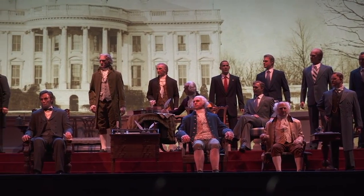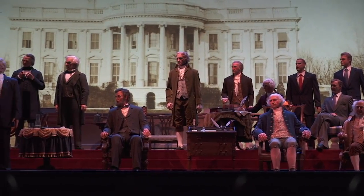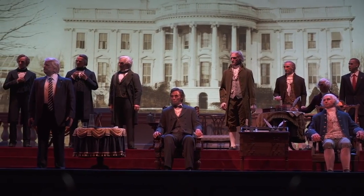The Hall of Presidents is located in the Magic Kingdom. The Hall of Presidents talks about all the presidents and history and stuff — about the presidents.